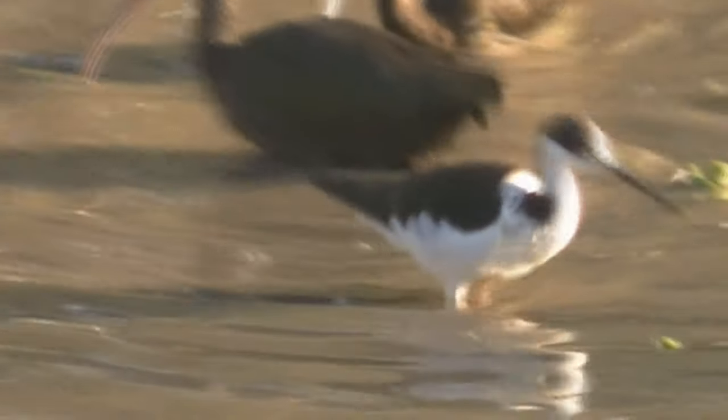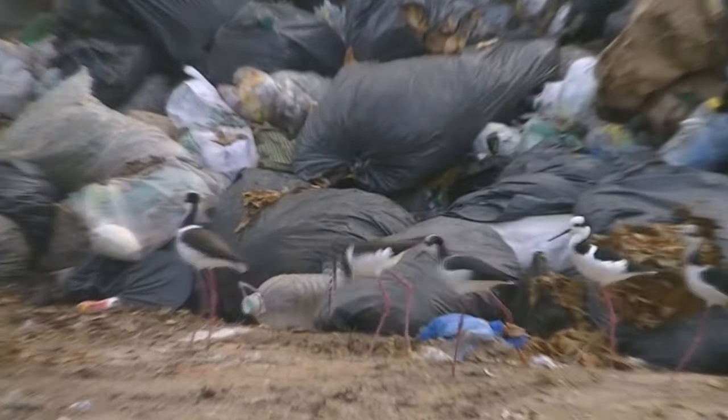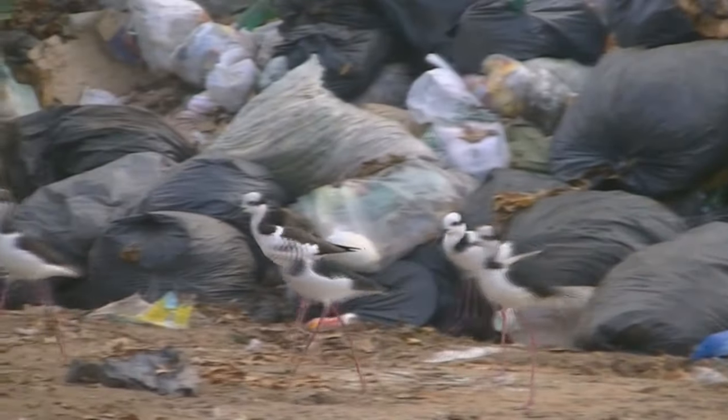Se alimenta de insectos, crustáceos, moluscos y arácnidos. A veces se lo puede ver en áreas rurales o busca comida en los basurales.